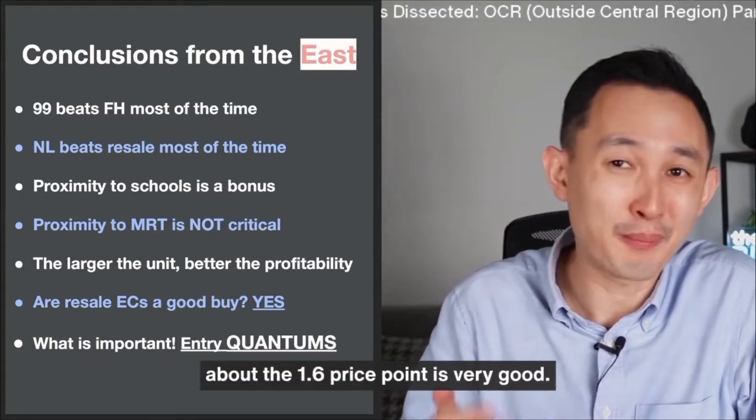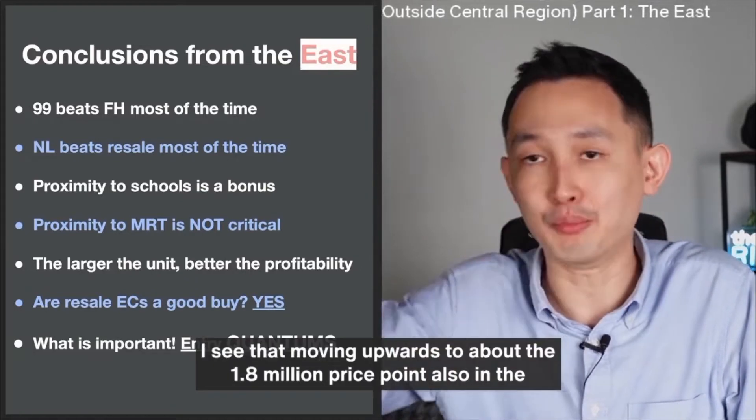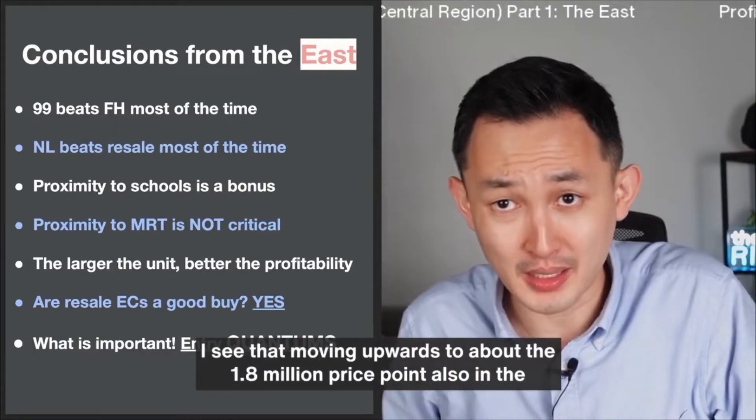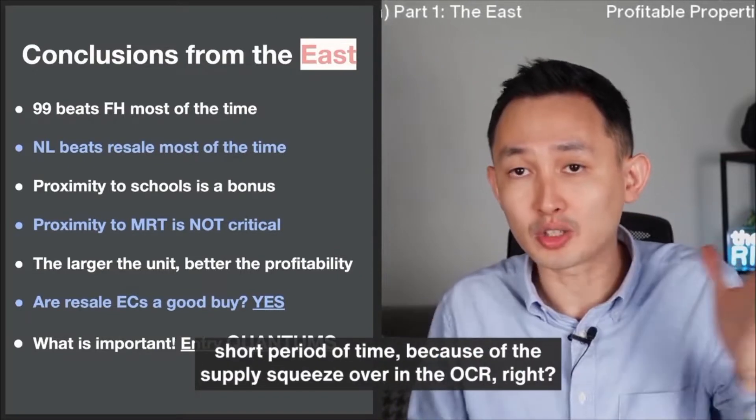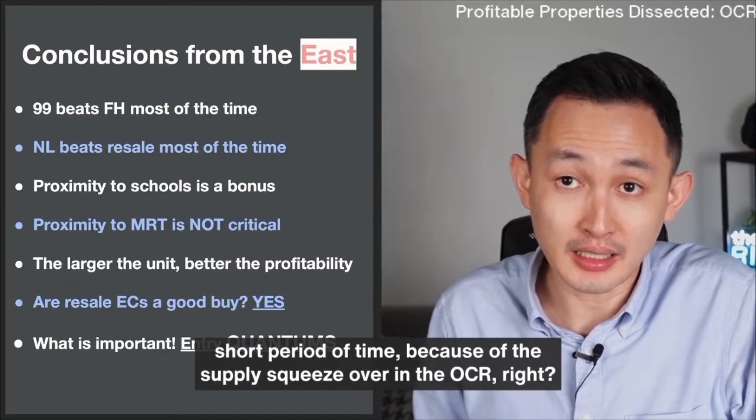4 bedrooms in the OCR — about the $1.6 million price point is very, very good. I see that moving upwards to about the $1.8 million price point, also in a short period of time because of the supply squeeze over in the OCR.